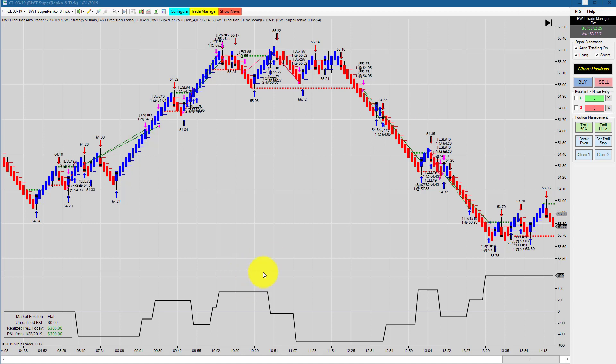The crude oil on a Supranco 8 tick was all over the place today but finished positive with a gain of about $300. That's all for today's video, thanks for watching.